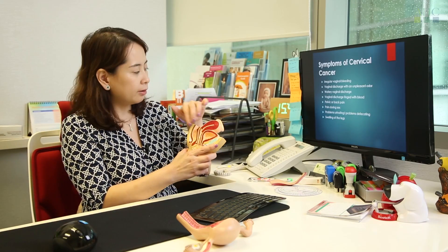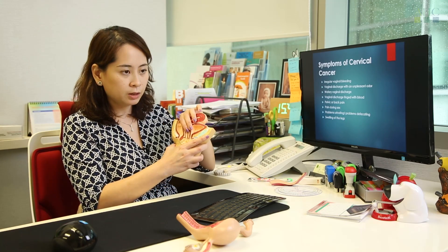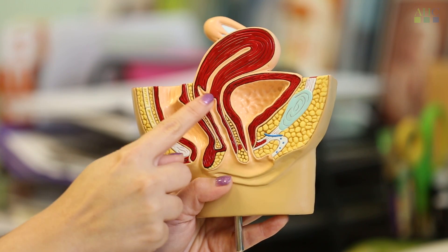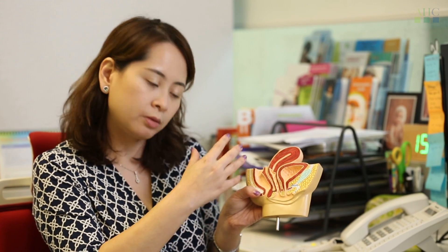Some people may get pain from the back from the pressure of the tumour, and pain during intercourse when the tumour is being moved around. In the worst case, if the tumour eats into the bladder or towards the back towards the intestines, it can cause problems urinating or pressure when passing motion.